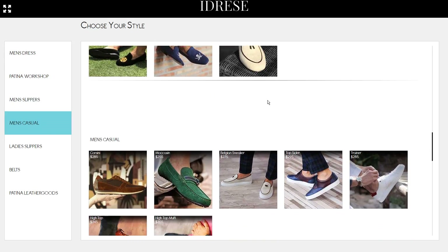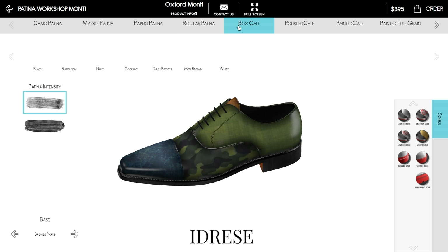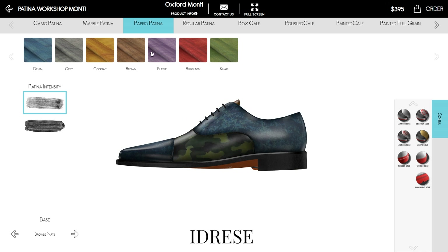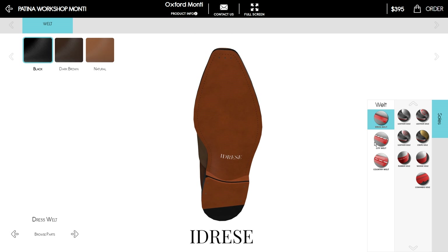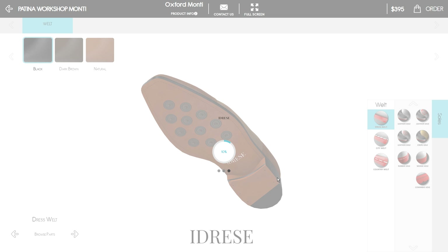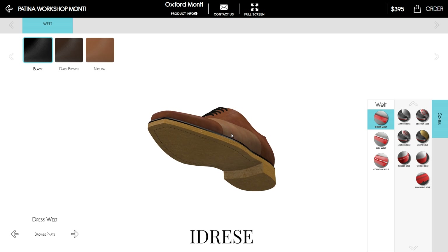One of my big worries was that the colours online weren't going to match up with how the shoe looked in the flesh. But I can assure you, and you'll see at the end, it's pretty darn accurate. You have a bunch of different options: you can select what type of shoe or boot you want, the type of leather, the colour of all the pieces. You can even add patina effects and change the type of sole. I'm not sure there's a feature that's missing — I think they've really got it all covered.